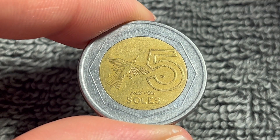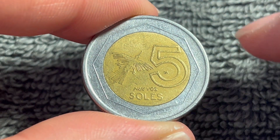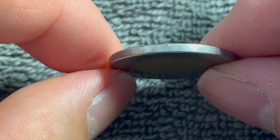These coins are bimetallic in composition, as you can plainly see. It's a brass center in a steel ring, 6.67 grams in weight, 24.27 millimeters in diameter, 2.09 millimeters thick with a reeded edge.